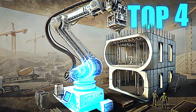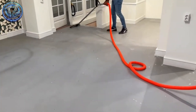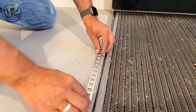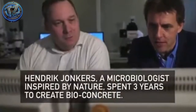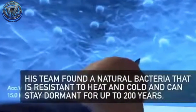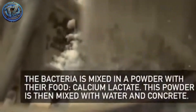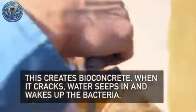Top 4: Bioconcrete. One of civil engineering's biggest headaches is that structures crack over time. But what if the material could repair itself? That's exactly what this advanced mix, developed by researcher Henk Jonkers at Delft University of Technology, does. It contains microscopic capsules with Bacillus pseudofirmus bacteria and calcium lactate. When a crack appears and water reaches the capsules, the bacteria activate, consume the lactate, and produce limestone that seals the fissure from within.